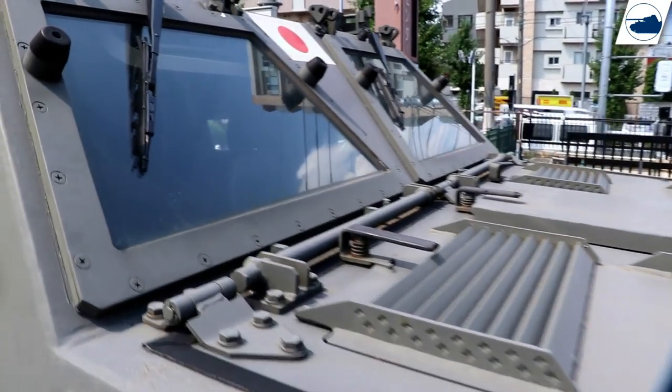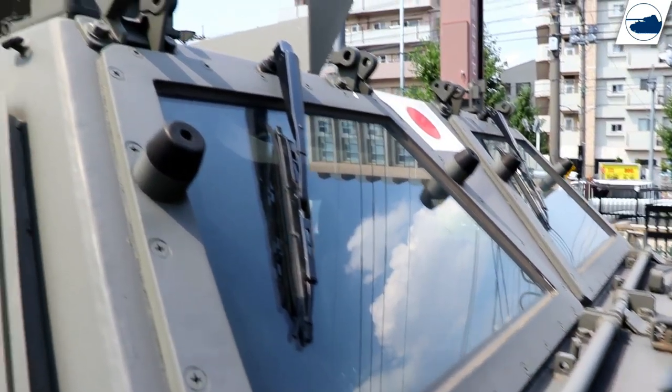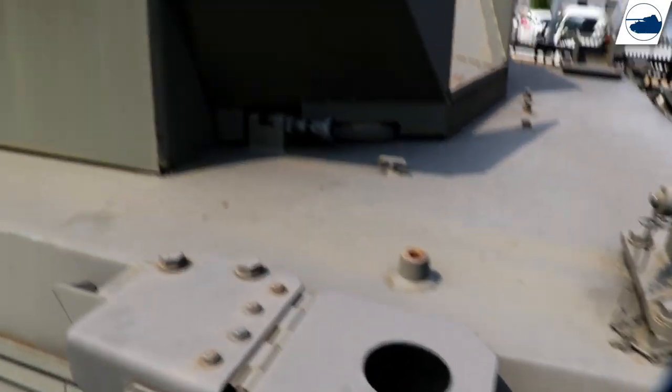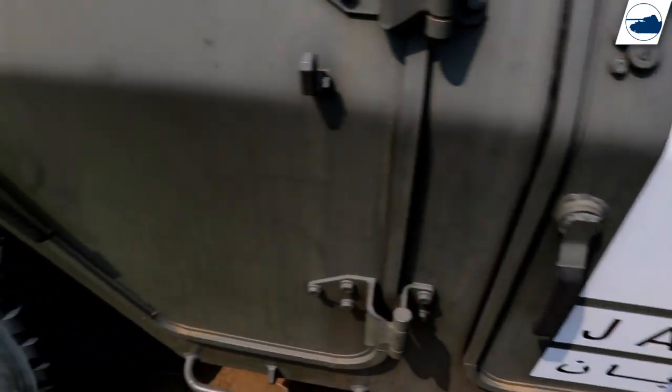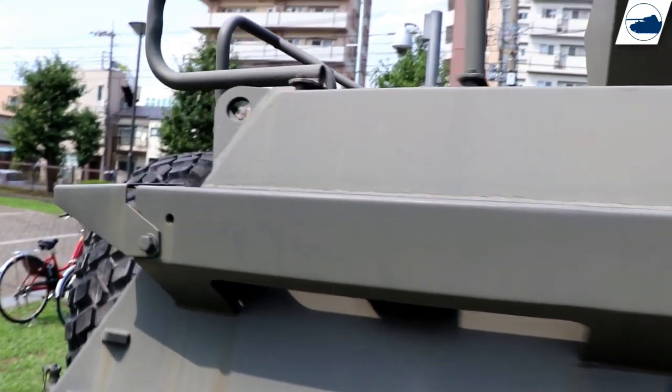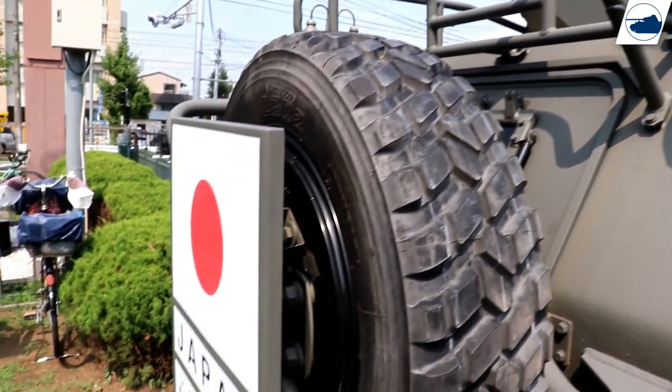That's where I leave you with some more footage of this vehicle at the information center. Thanks for watching this series of videos. Many of you have been asking for a video series on Korean military vehicles, but I mostly only do a video if I have a chance to film these vehicles in person, so that will have to wait until I visit Korea in the near future.